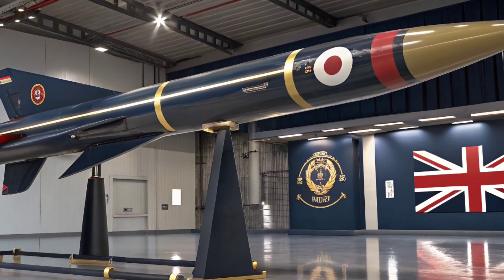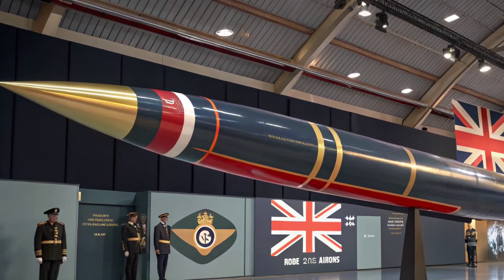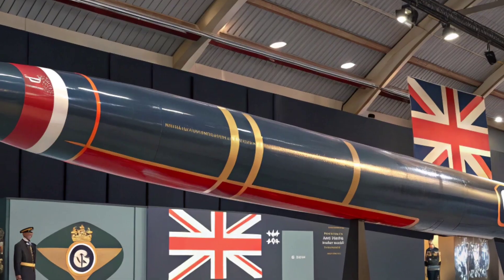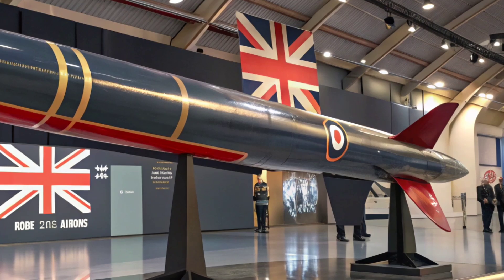Unlike traditional missiles, the Meteor uses a ramjet engine that allows it to maintain high speed over much longer distances. This means pilots can engage targets far beyond the range of older weapons, giving a huge tactical advantage in modern air warfare.